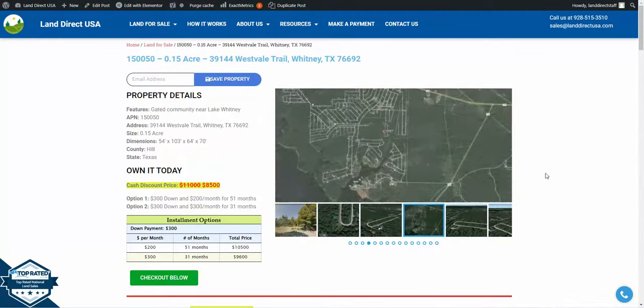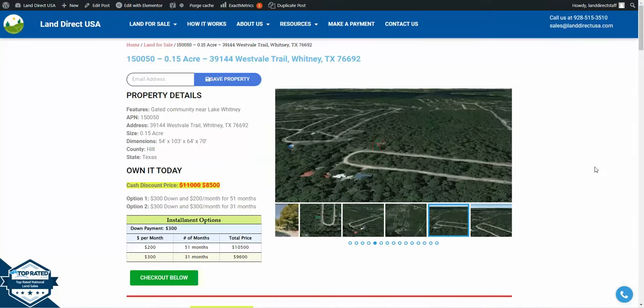Hi, this is John at Land Direct USA. Today we're looking at a 0.15 acre lot located on 39144 West Vail Trail in Whitney, Texas.